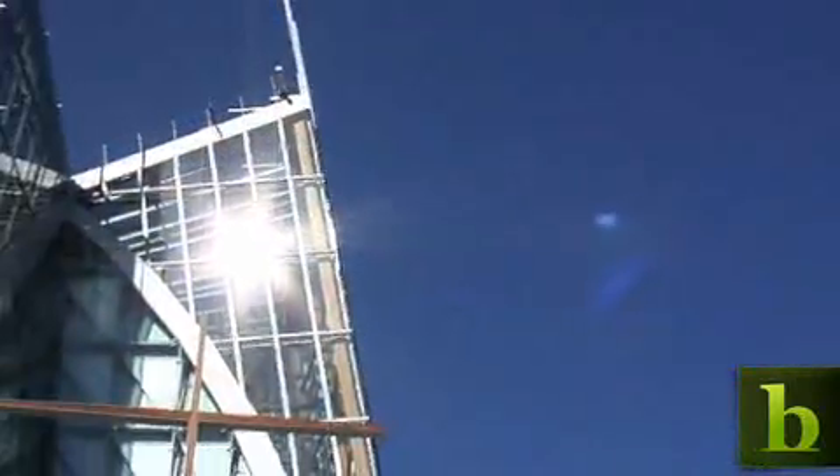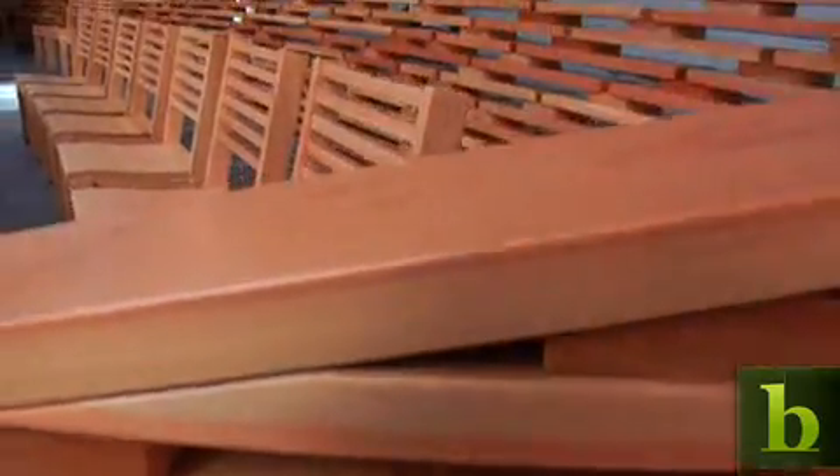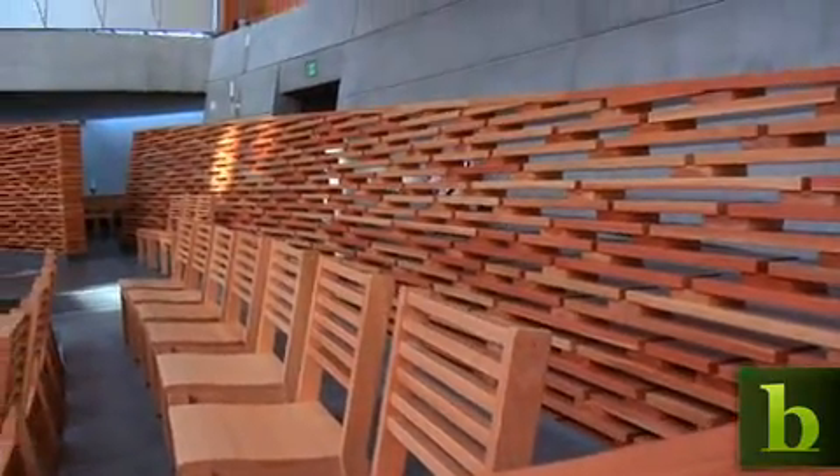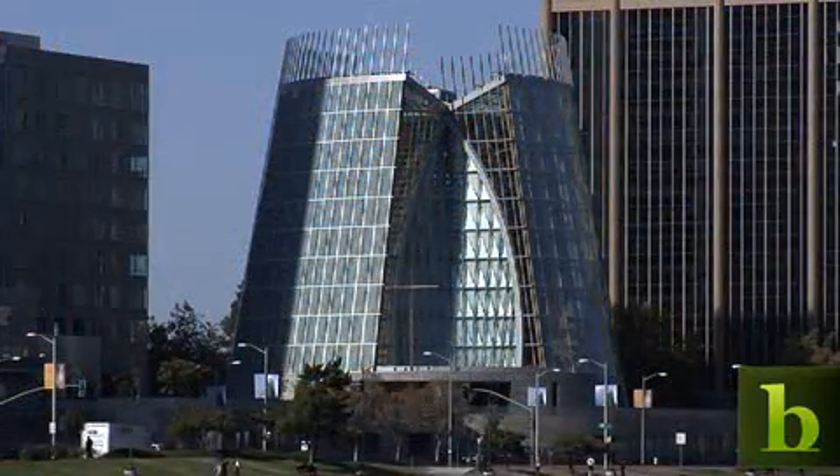They can understand the energy efficiency of the design. They can also understand the relative material impacts — using one material versus another material, how that will impact the design. And it enables them to simulate how that thing, building or product, will perform in the real world.